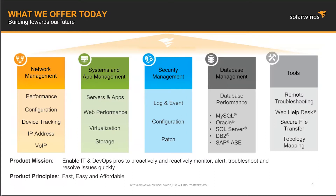Our mission is to provide purpose-built products that are designed to make IT professionals' jobs easier. We offer value-driven products and tools that solve a broad range of IT management challenges, whether those challenges are related to networks, servers, applications, storage, virtualization, databases, or the cloud.